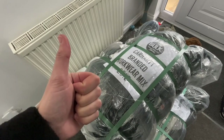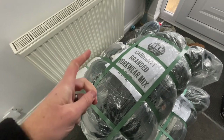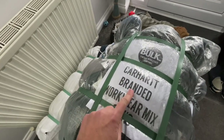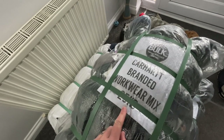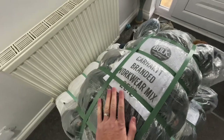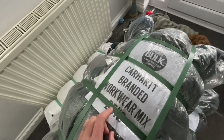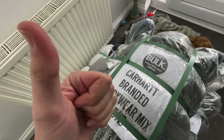Thank you for getting that last video to over 50 likes - that means we're now going to unbale the next bail. This one's a Carhartt branded workwear mix, 25 kilos from Bulk Vintage Wholesale. This was £150, and now I'm going to have to Carhartt this upstairs - see what I did there.